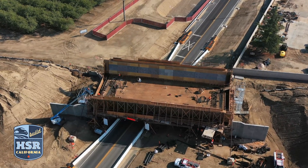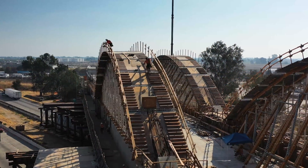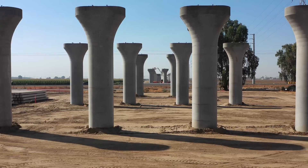Just south of Wasco, iron workers are tying rebar for the deck of the Kimberliner Viaduct. Concrete for the edge walls has already been placed, and concrete for the lower deck will be poured in the coming months. With work on the ground from Madera to Wasco, our eye in the sky will help us capture the continued progress of California high-speed rail.